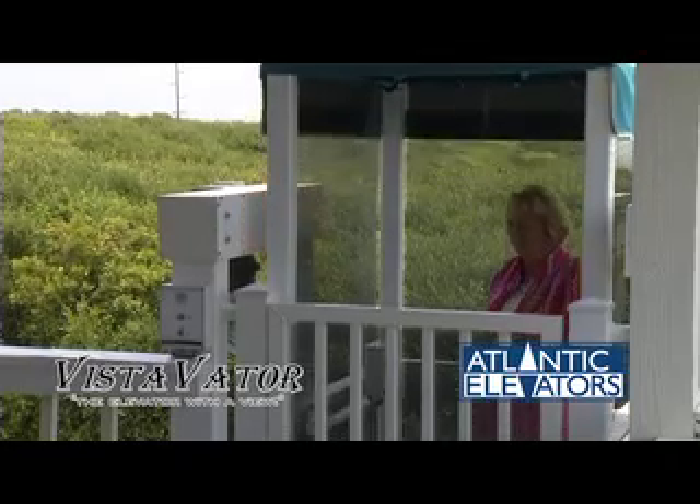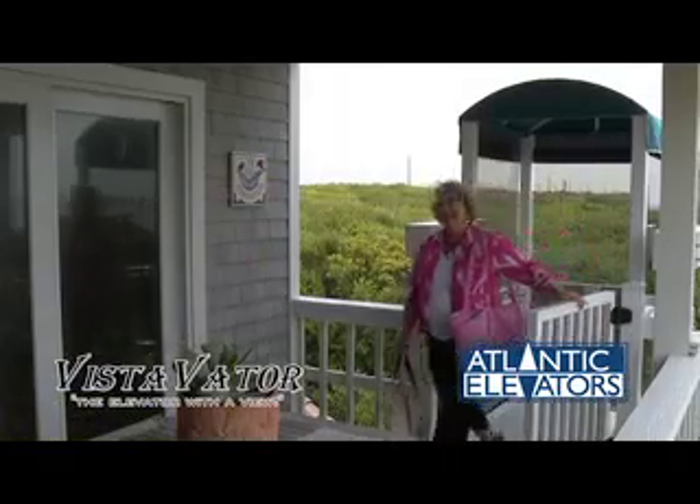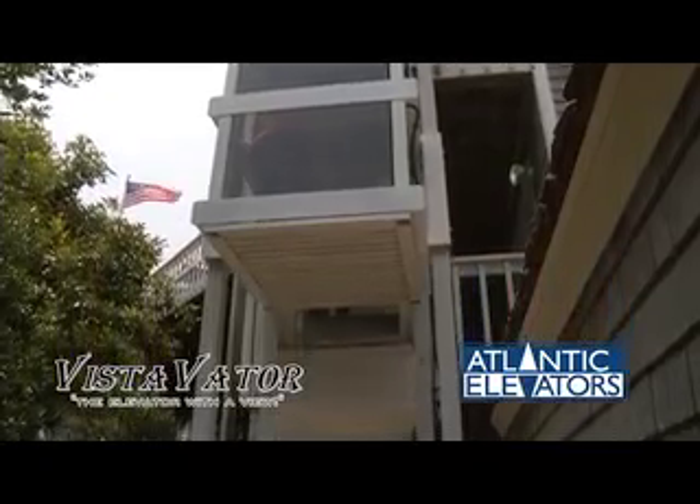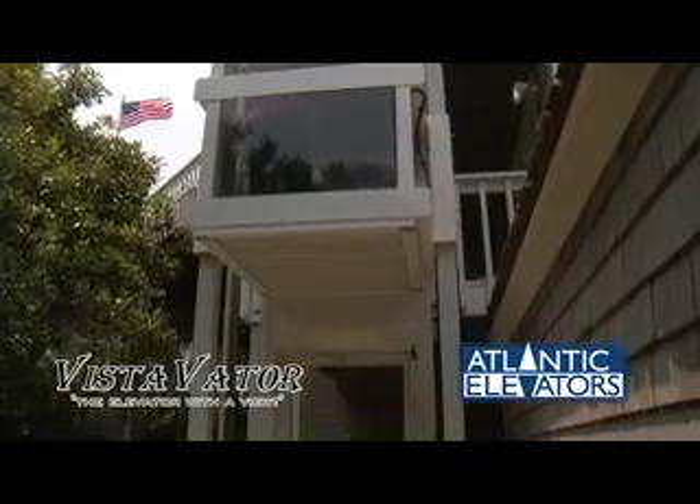Vista Vader Residential Platform Lifts are the solution. This code-compliant lift costs far less than a conventional elevator and requires very little maintenance. The unique design allows it to be attached to the house, eliminating the expense of an elevator shaft.